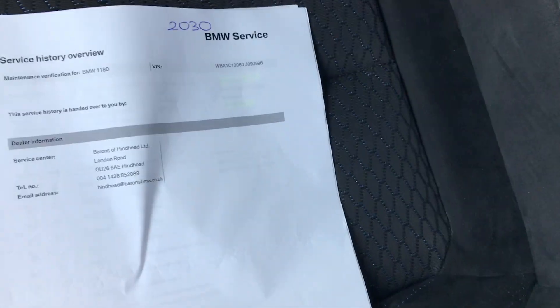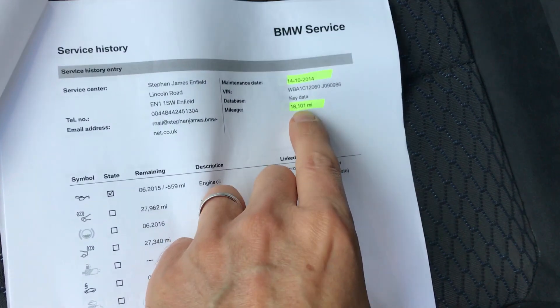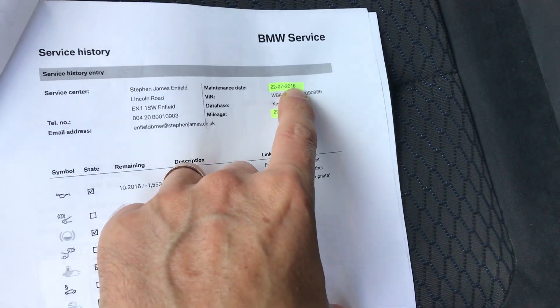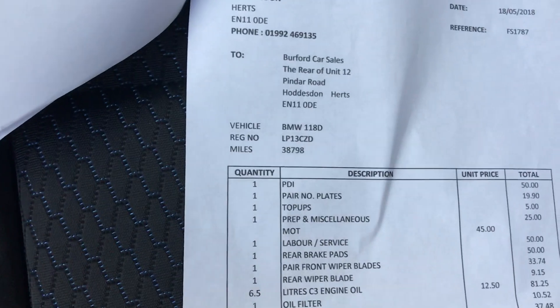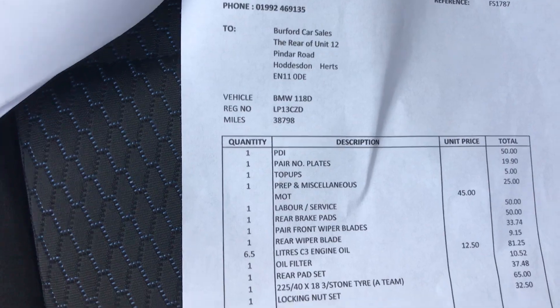We've got all the handbooks and two keys. Let's have a look at the history. BMW now do a digital service record. The first one was done in 2014 at 18,000 miles. The next one was done two years later at 29,000 miles. We've got good long intervals on these. And the last one was done in May 2018 at 38,000 miles.